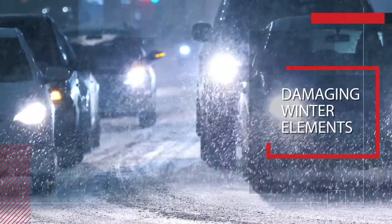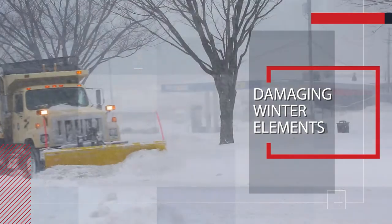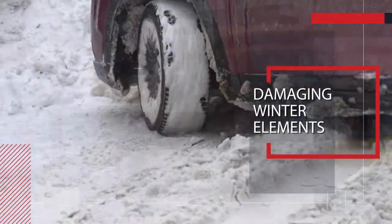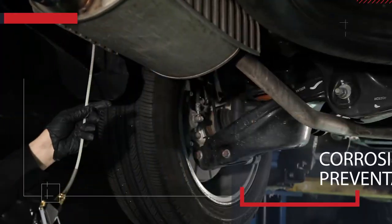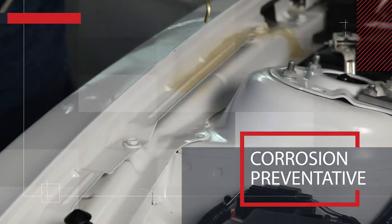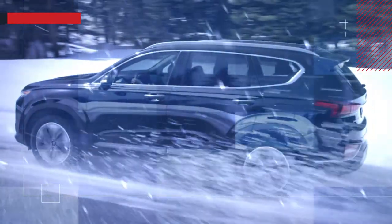It seems like each year the weather experts say to expect the worst winter ever. With all the snow, sleet, ice, and salt, it can be very damaging to the thin gauge sheet metal on your vehicle. Our professionally trained product applicators will apply our thixotropic corrosion preventative and sound deadening products to all areas of your vehicle that are vulnerable to corrosion, thus keeping your vehicle looking showroom new and giving you a greater ride for years to come.